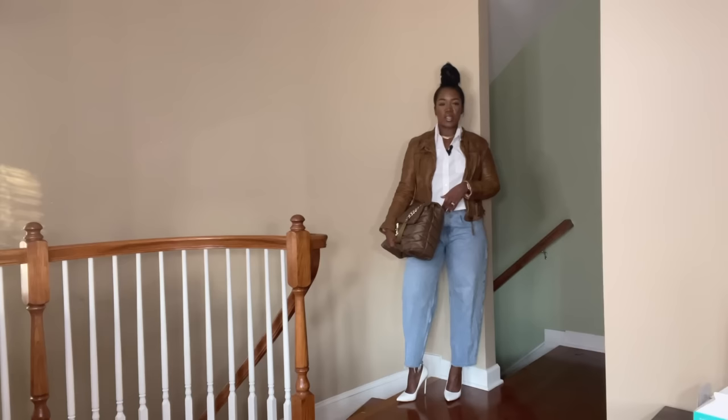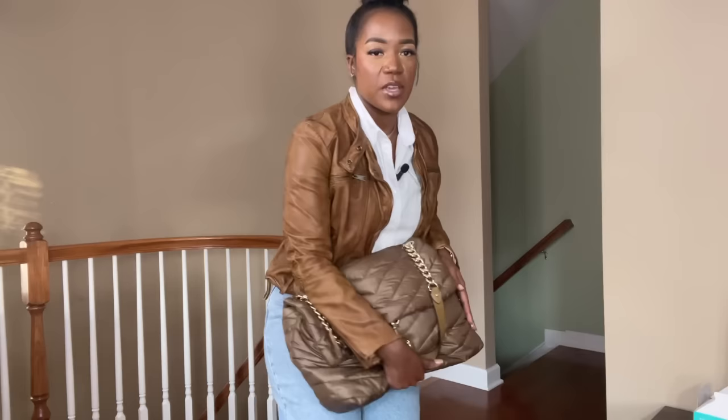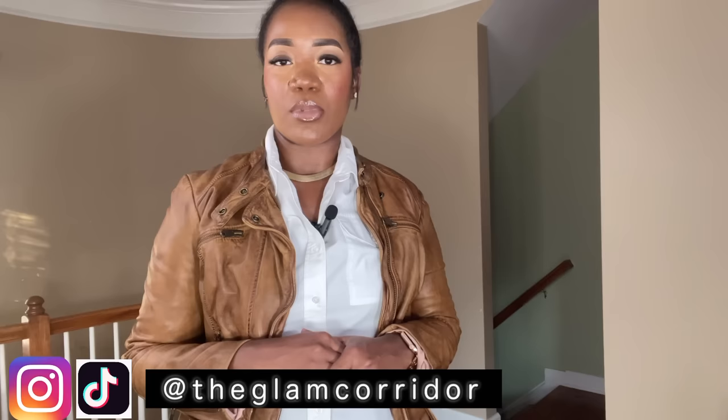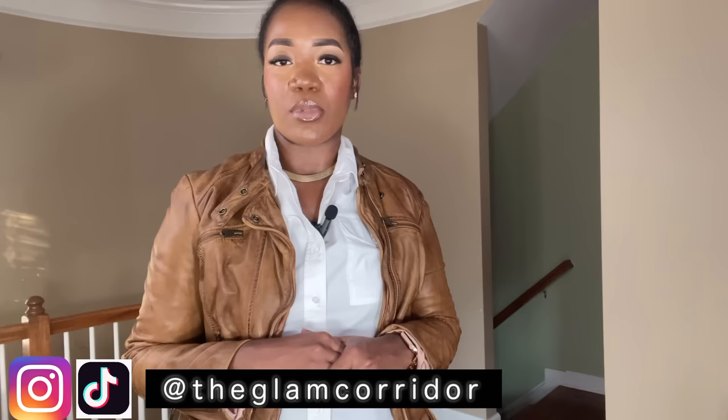I've added the leather jacket to this look. It's all about layering, elevating, and adding pizzazz. You could definitely keep the jacket off, but since we're in fall I wanted to show how a leather jacket can transform a basic all-white top with jeans and bring life to the look. For the finished look I paired my Rebecca Minkoff army-green bag with the white heels and kept the jewelry simple — diamond studs and a herringbone necklace. That's it for this video! Please like, comment, share, and subscribe, and I'll see y'all next time.